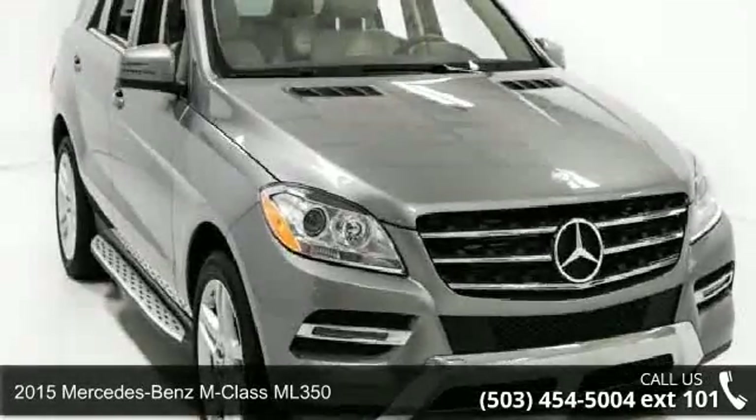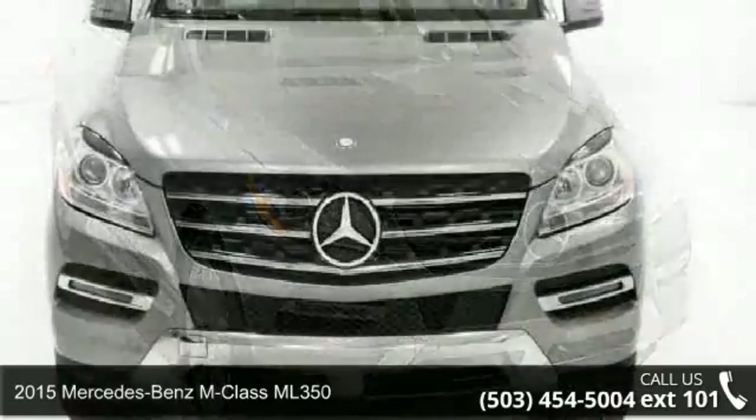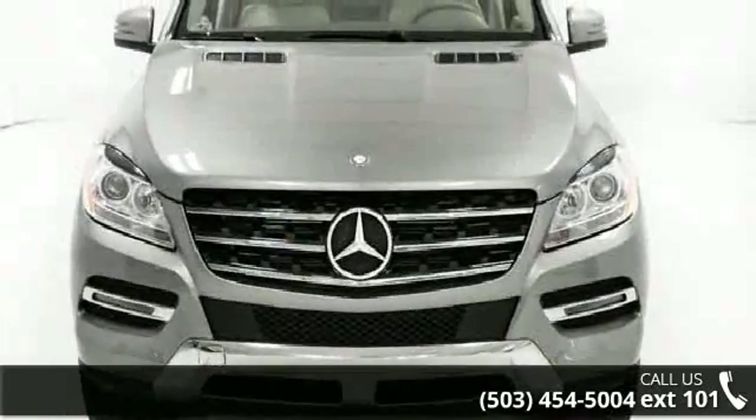Check out this 2015 Mercedes-Benz M-Class ML 350. If you are looking for a first-class ride, you have found it.